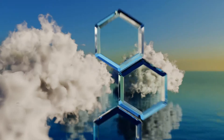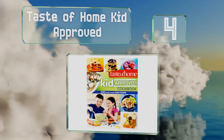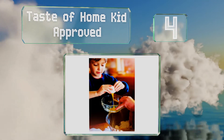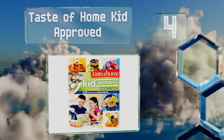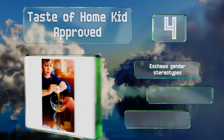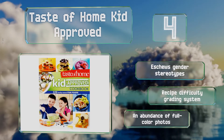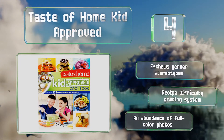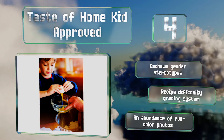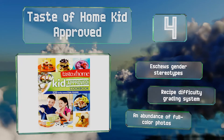At number 4: Taste of Home Kid Approved contains more than 300 recipes and is designed to encourage children of different ages to work together. For example, ages 3 to 7 wash fruits or knead dough, ages 8 to 12 peel and toast, while those 13 and older use the sharp and hot objects. It eschews gender stereotypes and features a recipe difficulty grading system and an abundance of full-color photos.